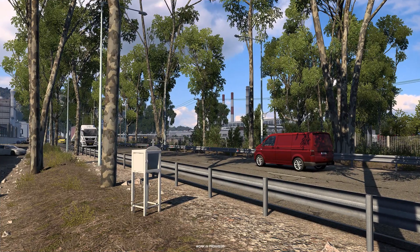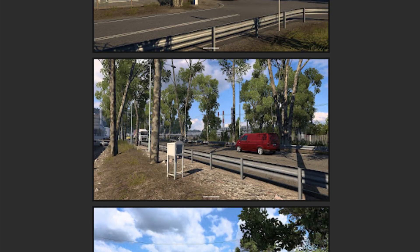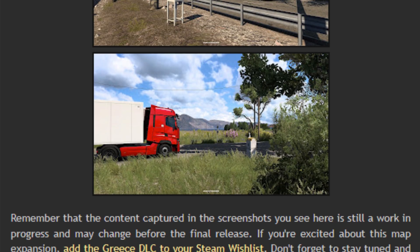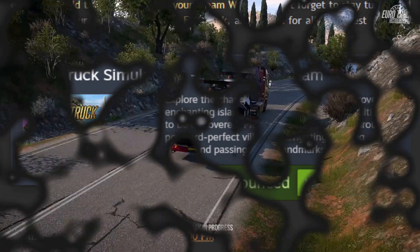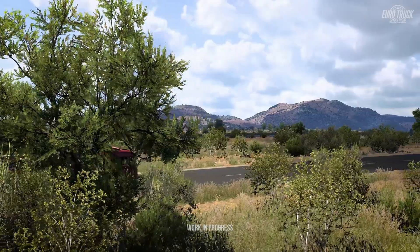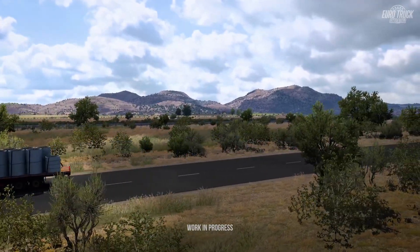That being said, I hope you enjoyed this new type of video — there will be many more to come. The idea of creating videos where I search for the real-life counterparts of in-game objects has been on my mind for a long time, but I never got around to it until now. Make sure you add the Greece DLC to your Steam wish list — I'll put the link in the description. I'll also make similar videos for the existing DLCs.